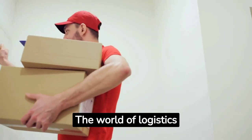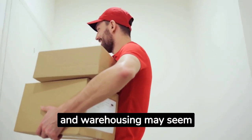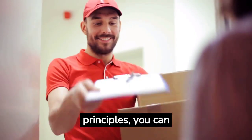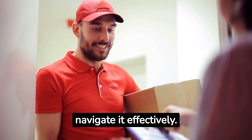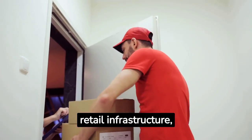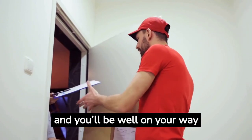The world of logistics and warehousing may seem complex, but with a solid understanding of these principles, you can navigate it effectively. Keep these insights in mind as you build your retail infrastructure, and you'll be well on your way to retail success.